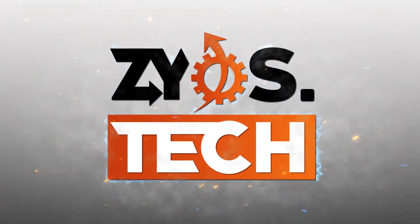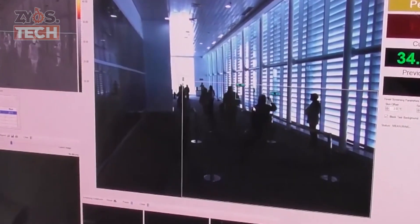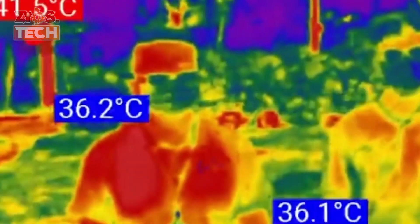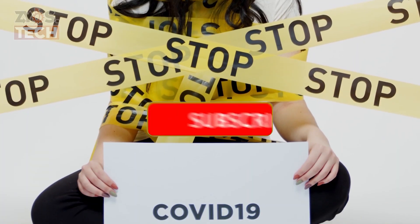Welcome to Zio's Tech. In this video, I'm going to tell you how people are using technology to detect coronavirus with the help of thermal cameras, smart helmets, drones, and artificial intelligence.